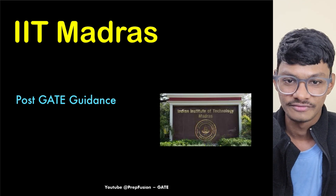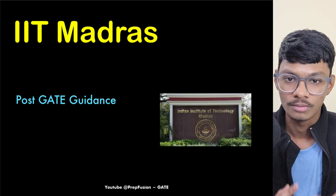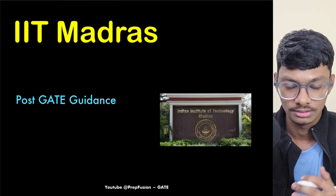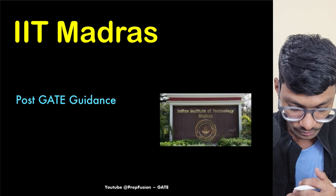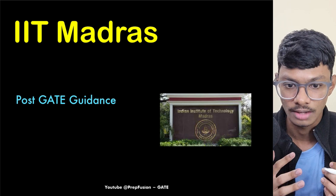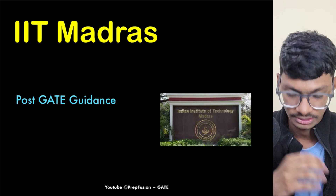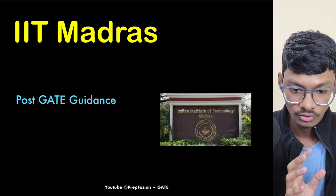Hey everyone, welcome back to Prefusion. I'm Anish, and today we'll talk about the IIT Madras and TI MS program. It is a very interesting program — a collaboration between Texas Instruments and IIT Madras.